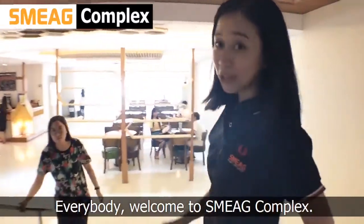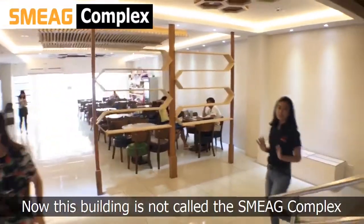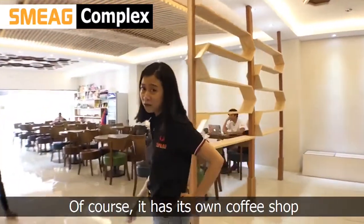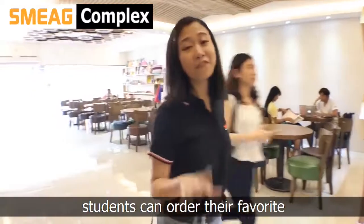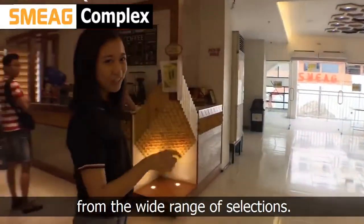Everybody, welcome to SMAG Complex. Now, this building is not called SMAG Complex for nothing. Of course, it has its own coffee shop where students can order their favorite caffeinated drinks, chews, and shakes from the wide range of selection.